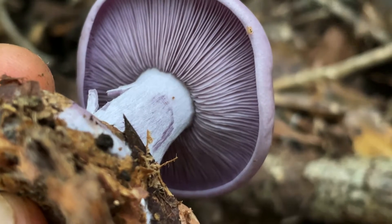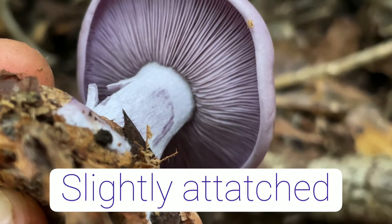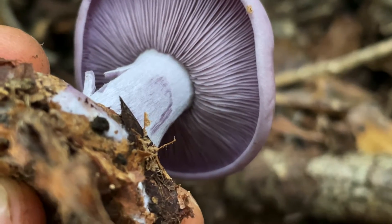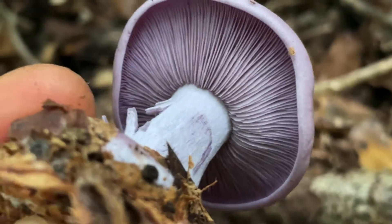The point of attachment for the gills of the bluet mushroom is going to be slightly attached. The gills are also going to be crowded and violet. When this mushroom gets older, it's going to turn to a tan color.